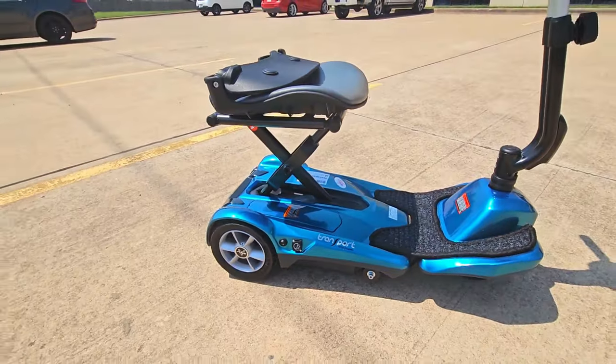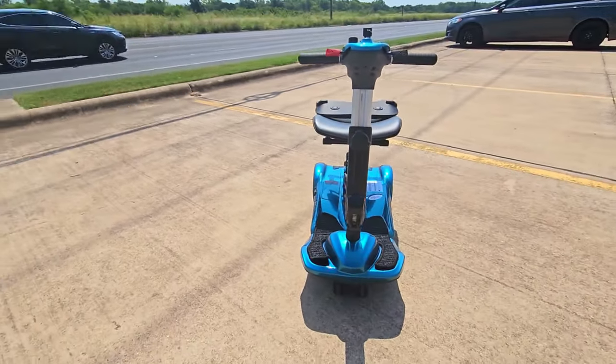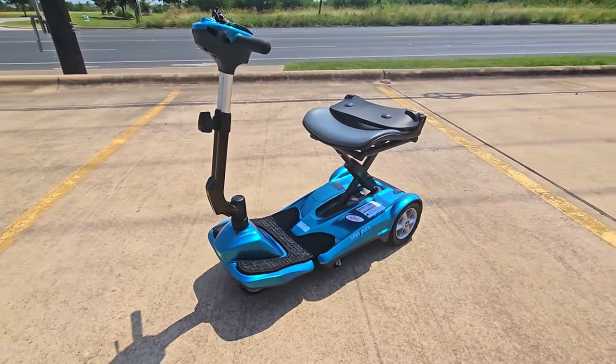The Transport AF Plus Automatic Folding Scooter by EV Rider is your perfect portable scooter for travel on planes, trains, and cruise ships.